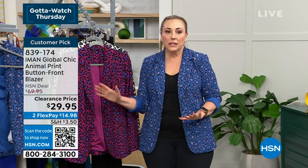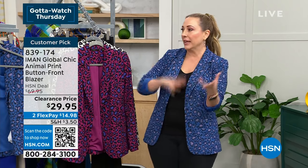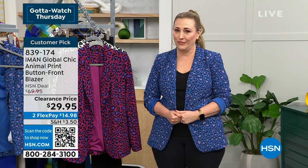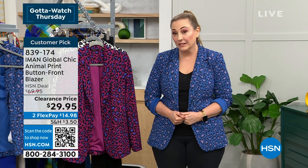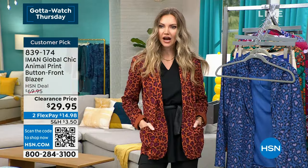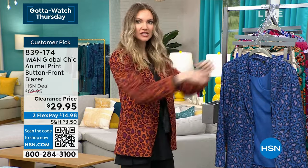These clearance prices are extraordinary — this blazer is supposed to be $69.95 as an HSN deal price. $29.95 is absolutely outrageous for this quality. It's got pockets, easy to put on over black. The fit is great — I'm wearing a size up and love the cut. It gives beautiful shape — not boxy, very sleek modern silhouette.